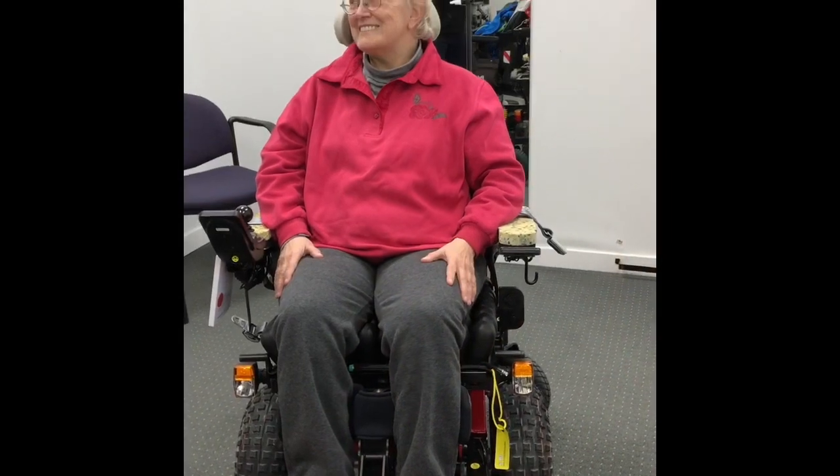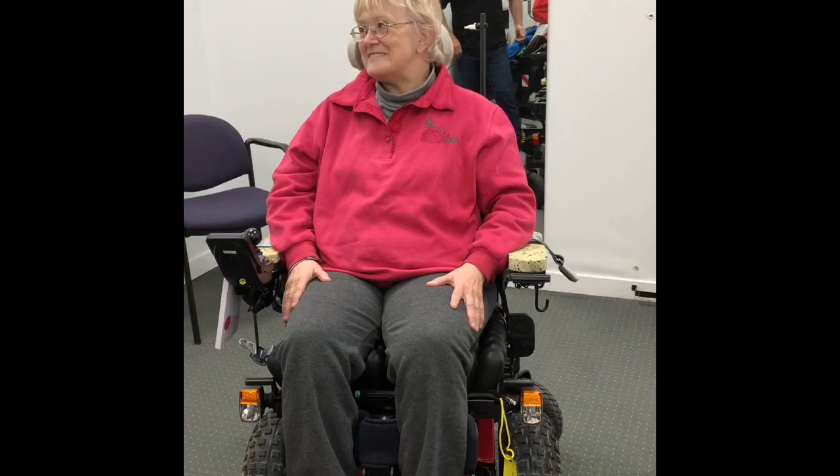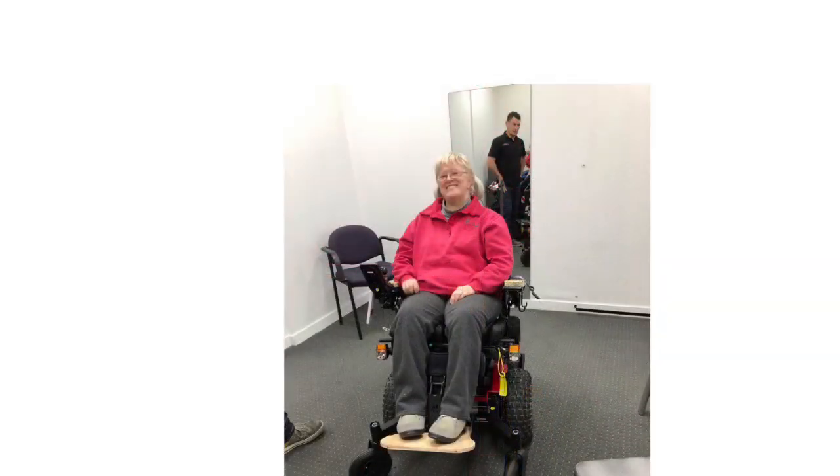I'm sitting in the bare bones of my new power chair — it's still got to have all the trimmings put on it. This is just the frame basically, with just the padding for the arms and a piece of shaped wood for the foot plate. None of the actual seat is on yet; I'm just sitting on a cushion with the padding that will go inside the back rest of the chair.